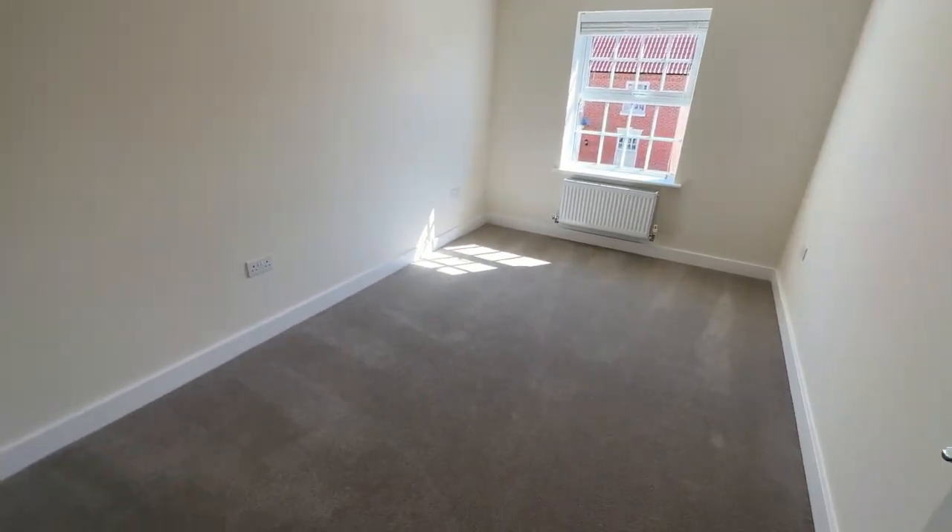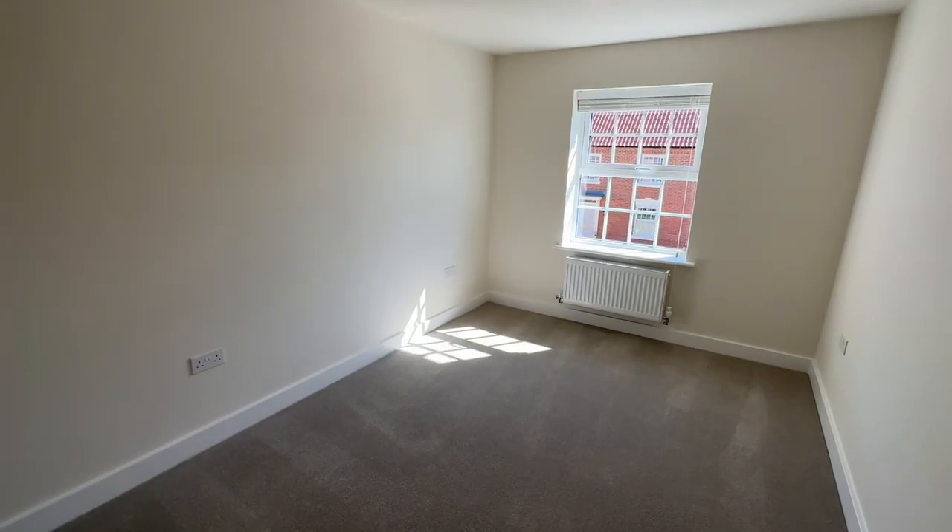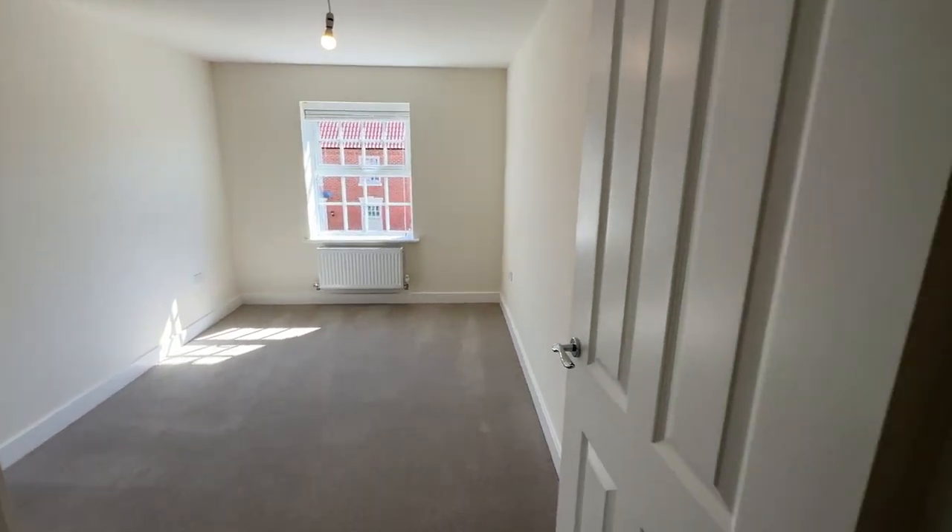Into the last bedroom, which is also a double — there is ample space in here for a double bed as well as room for wardrobes or storage cupboards.